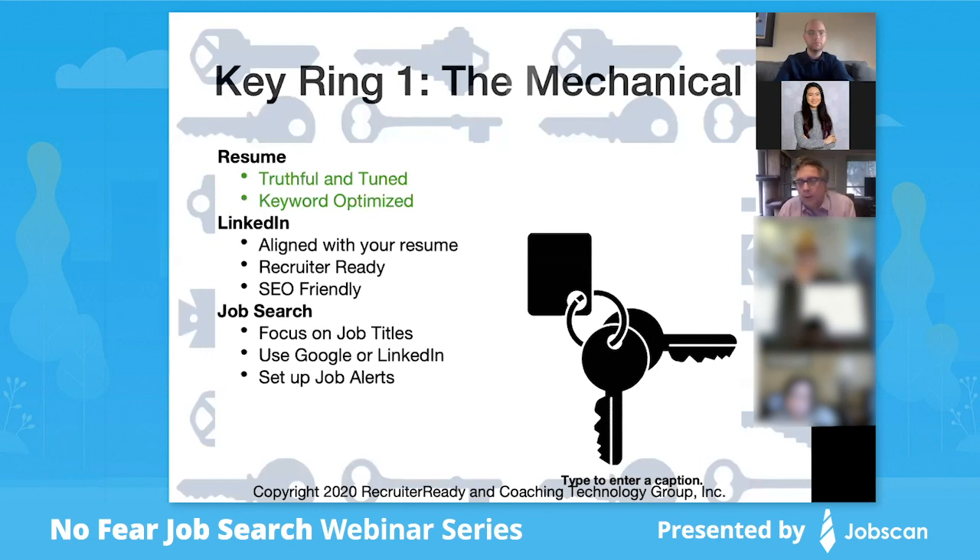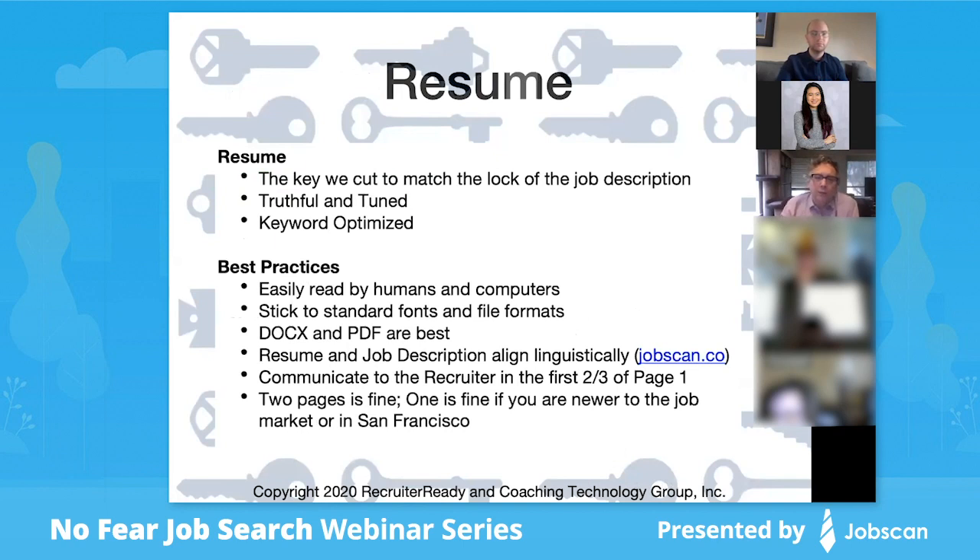This work also feeds back into your LinkedIn profile, and we'll talk about how to use it that way. We'll also talk a little about job search and how to find roles to begin with. The resume is the key we're going to cut to match the lock on the job description — truthful, tuned, and keyword optimized.